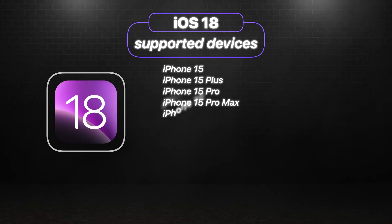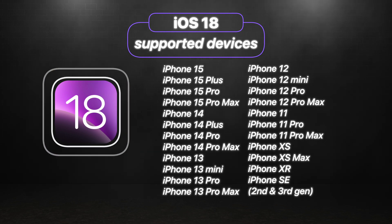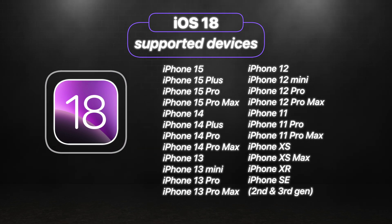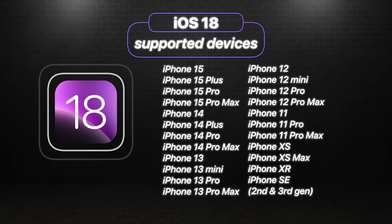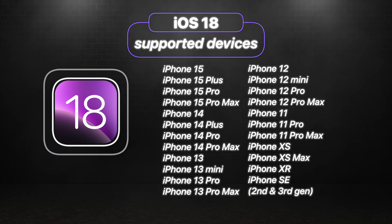Now you must be wondering which iPhone models will gonna support iOS 18. iOS 18 will support the iPhone 15, 14, 13, 12, and 11 series, as well as XS and XS Max with XR in between. And lastly, it will also support iPhone SE 2nd and 3rd generation.